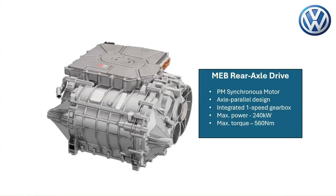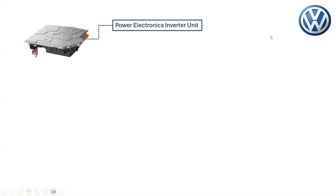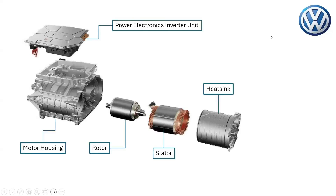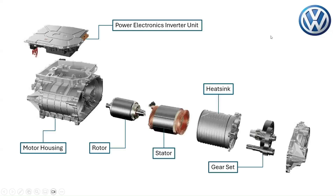Taking a deep dive into the MEB rear axle drive unit of the Volkswagen ID Buzz, the main components are the power electronics inverter unit, motor housing, the rotor and stator of the permanent magnet synchronous motor, the heatsink of the motor, and the integrated one-speed gearbox system. The gear set and gearbox housing are highlighted.